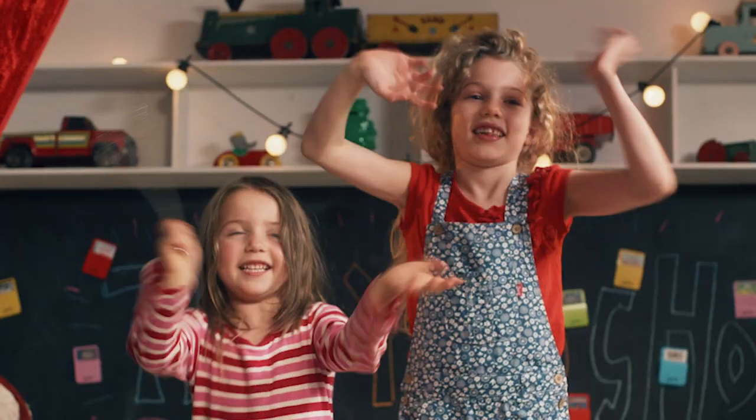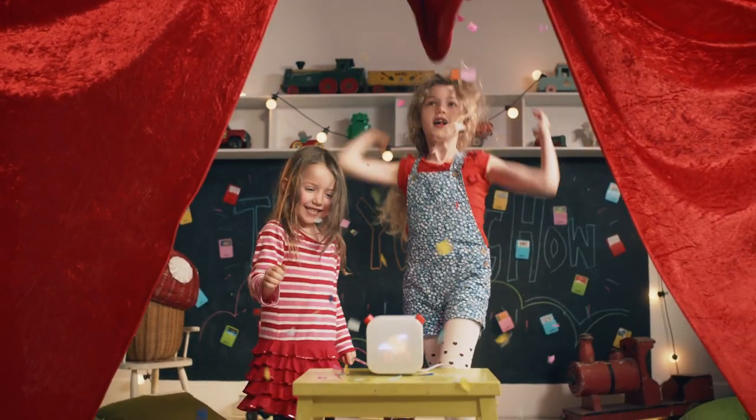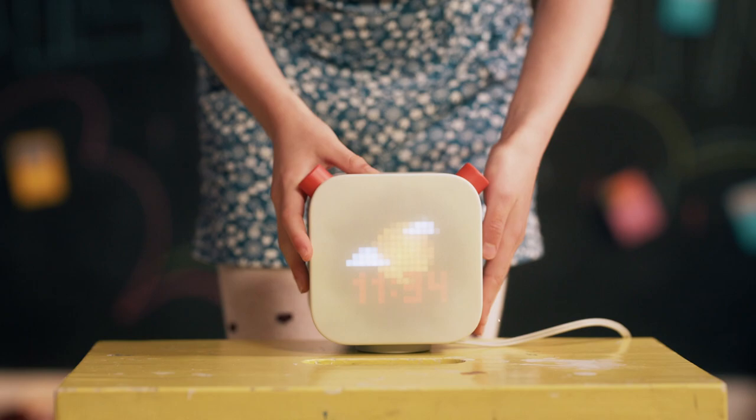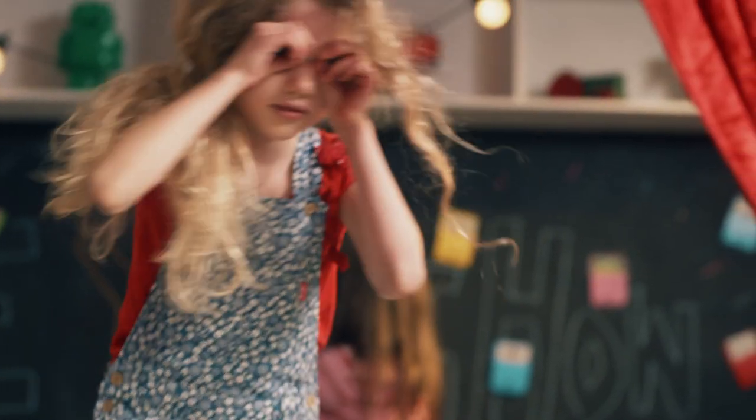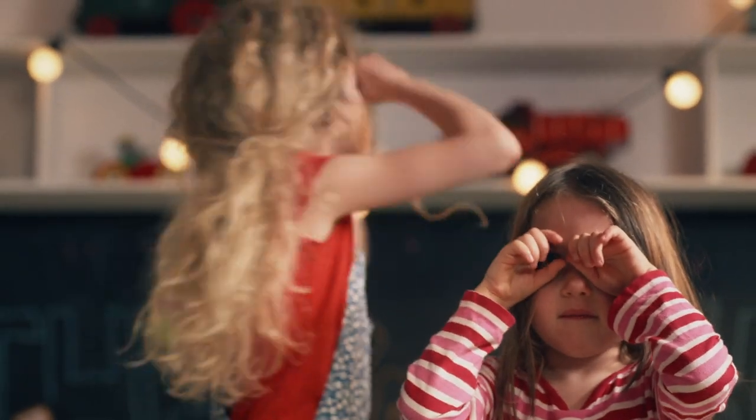I'm thrilled to present Amy and Sophie with the Yoto Player. Yoto Player puts kids in control of a world of stories, music, podcasts, sound effects and more. And there are no screens, microphones or cameras in sight.